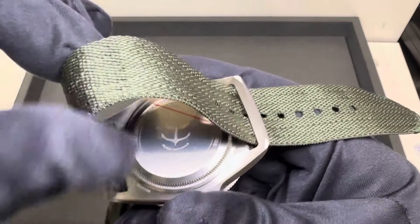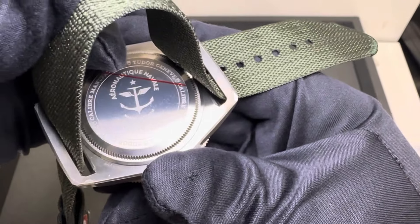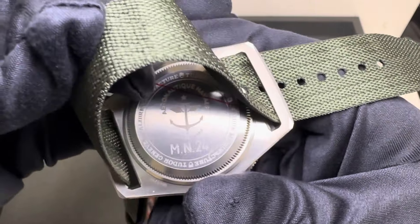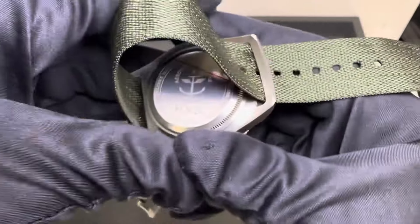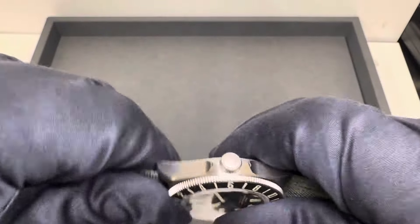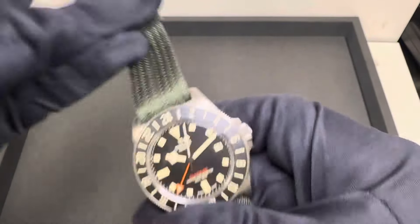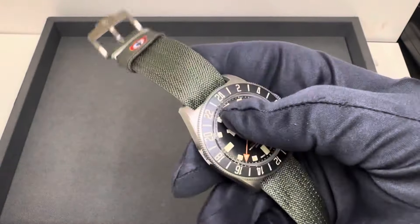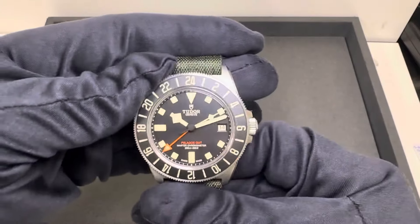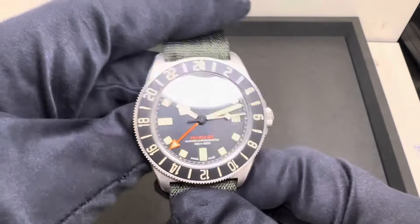You do have a solid case back — MN 24 for Marine Nationale 2024. Underneath, the caliber is the MT 5632-U, which is the METAS-certified GMT movement from Tudor with 65 hours of power reserve. Signed screw-down crown, 200 meters of water resistance. On this really nice green NATO, the watch only weighs 79 grams — so a 42-millimeter titanium watch that's very light and very wearable.